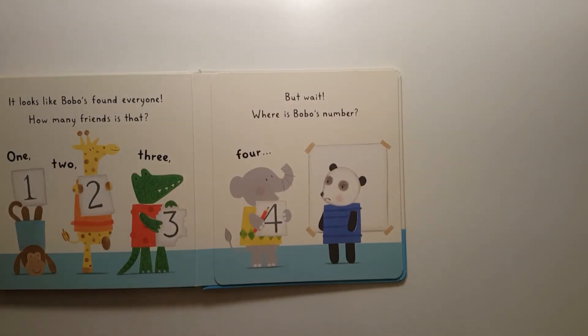It looks like Bobo has found everyone. How many friends is that? One, two, three, four. But wait — where is Bobo's number?